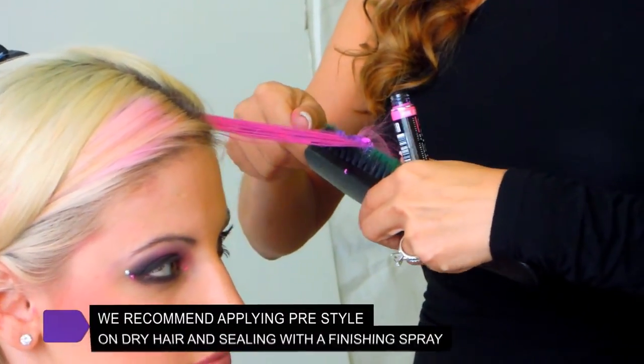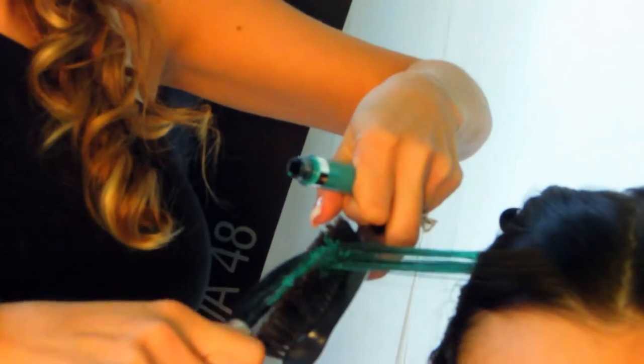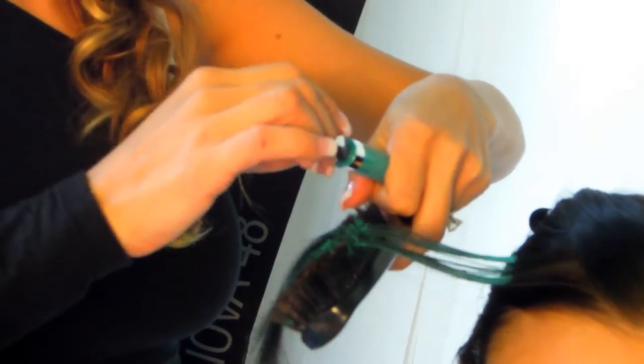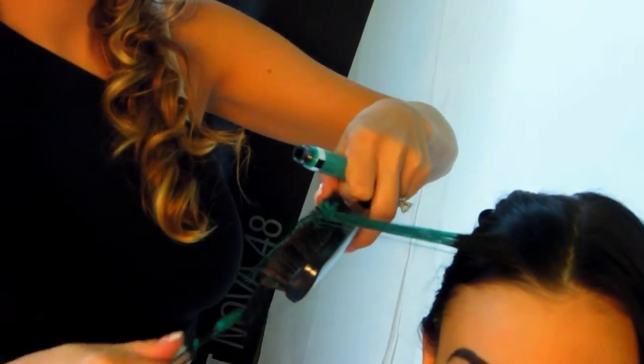Application is a breeze. You can apply pre- and post-style on damp or dry hair. The unique formula allows you to add colour over dark hair, including Level 1, without bleaching or peroxide.